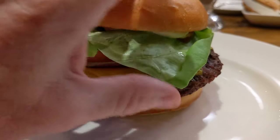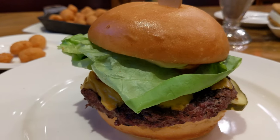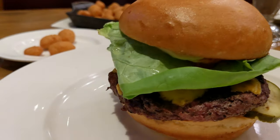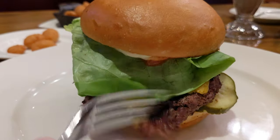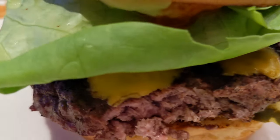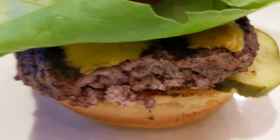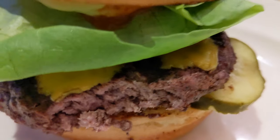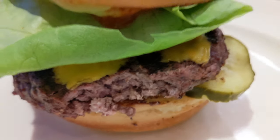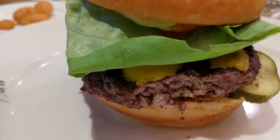Very attentive waiters here, but not overbearing. I want to get into a little bit of that burger for you. I ordered mine medium well — no pink. And it looks like we're just beyond, which is the perfect medium well. I'm just going to taste a little of that burger by itself. Mmm. That burger is well seasoned. Tastes amazing.